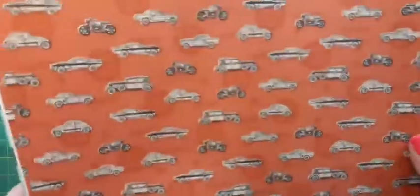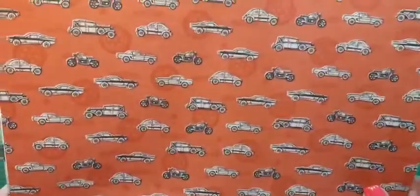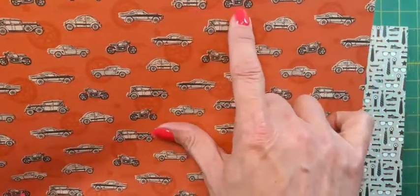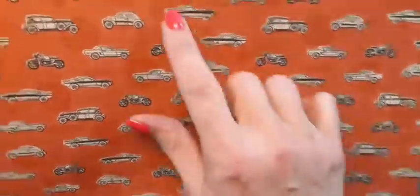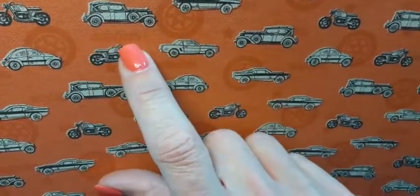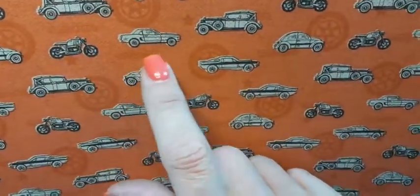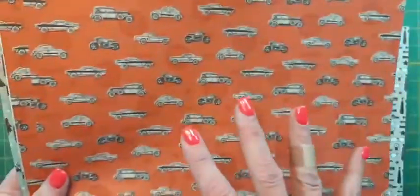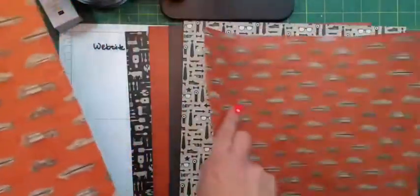Then another one — we've got different vehicles: muscle cars, vintage cars, bugs, motorcycles. This is really cute, and in the background there are very faint wheels. So that's fun for your guys who like cars. And the backside is a crumb cake kind of like a tweed look.